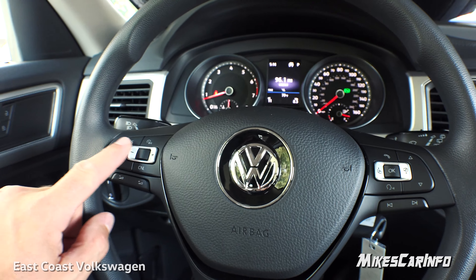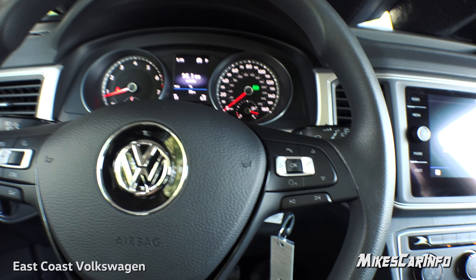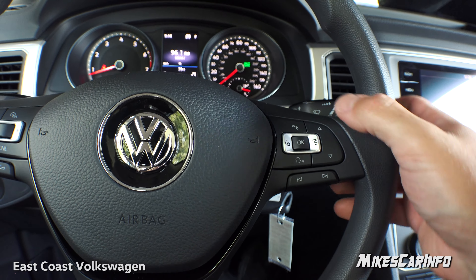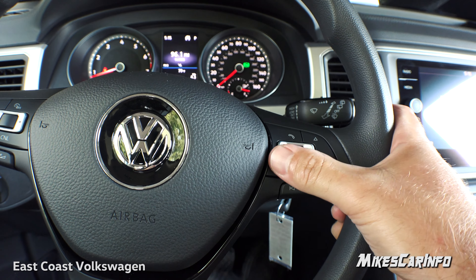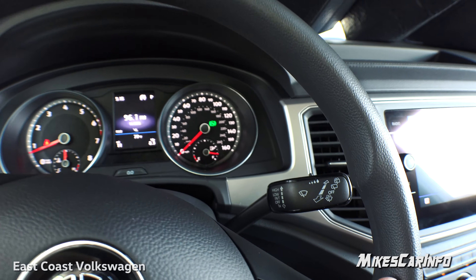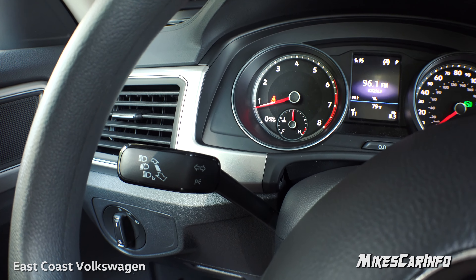Cruise control is on the left side of the steering wheel, with volume control for the radio on the right. You can change audio tracks or presets, and there are voice recognition and Bluetooth controls. On the right stalk you have windshield wiper controls for front and rear, and on the left is the turn signal switch and dimmer switch for the high beams.